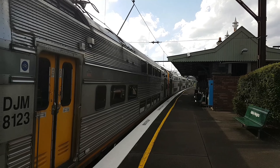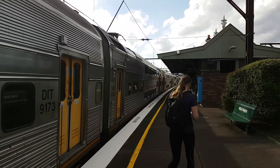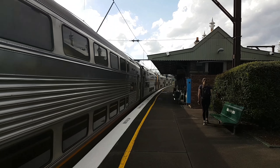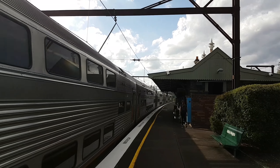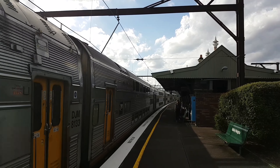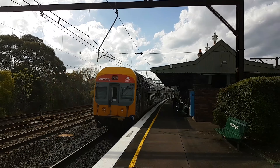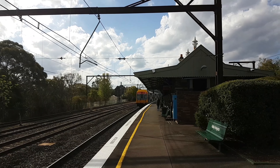And we've got a V-set approaching platform number two, Lithgow service. Leading half is V-33. Trailing half is V-51. We've got V-11 now in the semi-run.